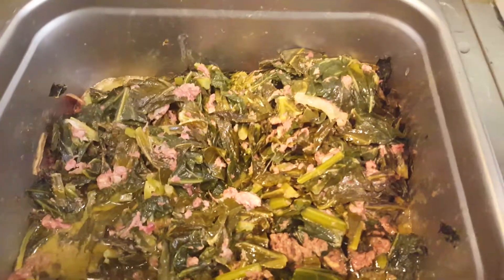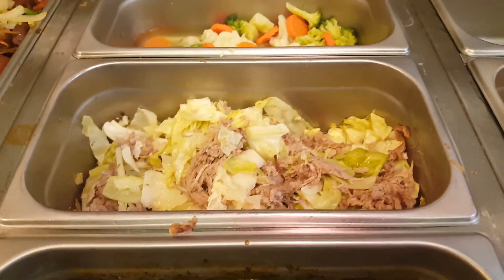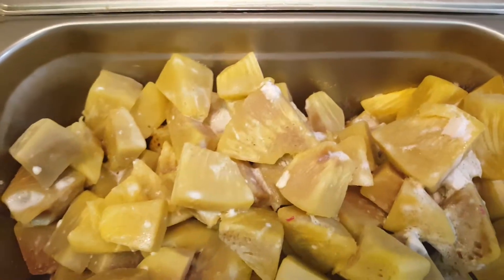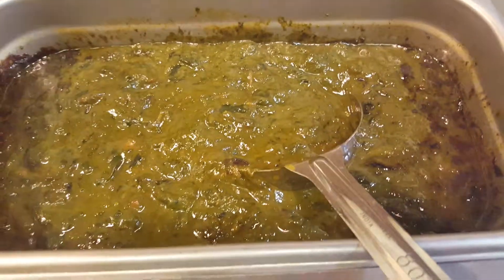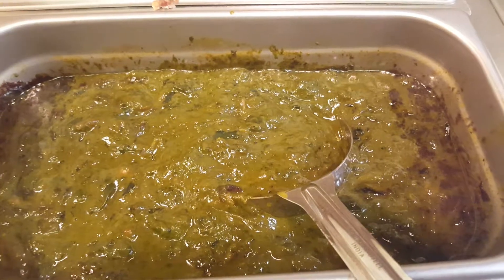If you get one item it's $9.95, two items $10.95, three items $11.95, and it comes with two scoops of rice. The squid luau will be sold separate as a side order and that will be $4.95 for six ounces.